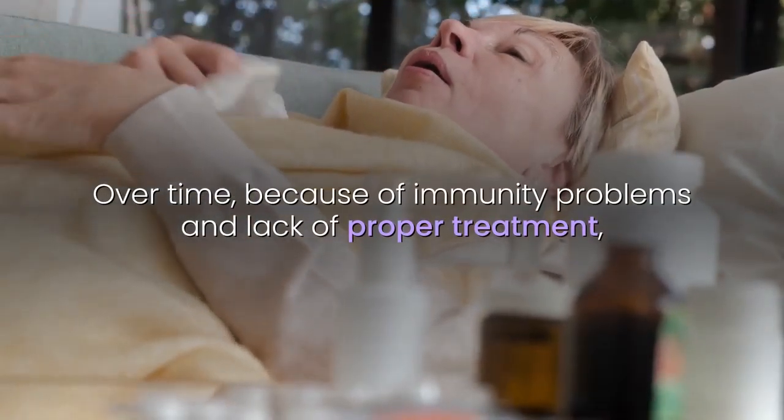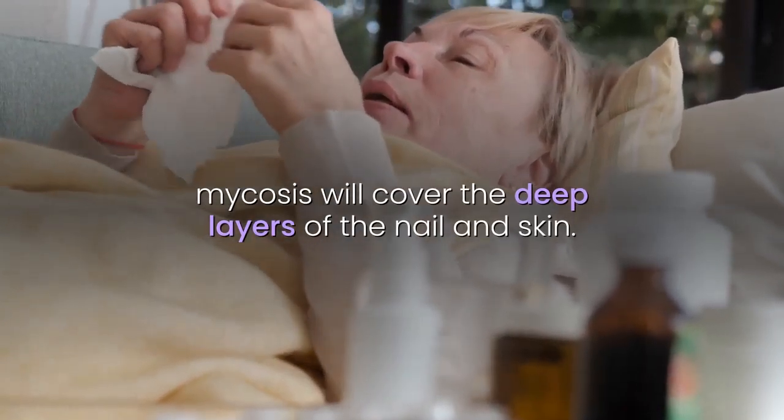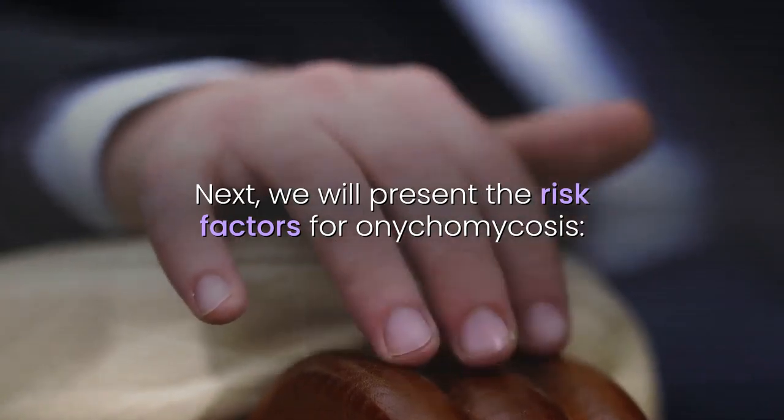Over time, because of immunity problems and lack of proper treatment, mycosis will cover the deep layers of the nail and skin. Next, we will present the risk factors for onychomycosis.